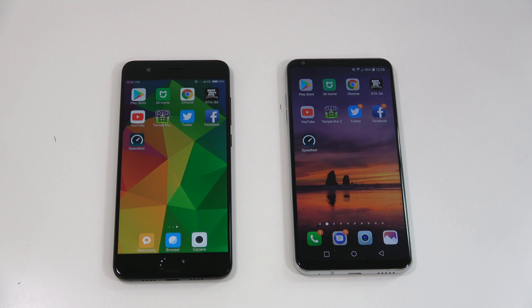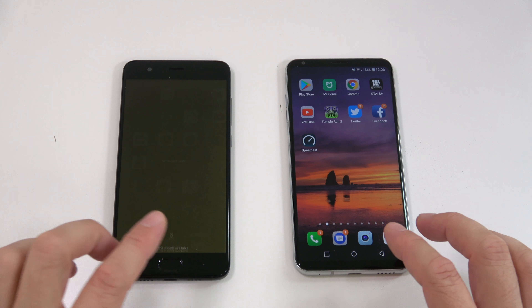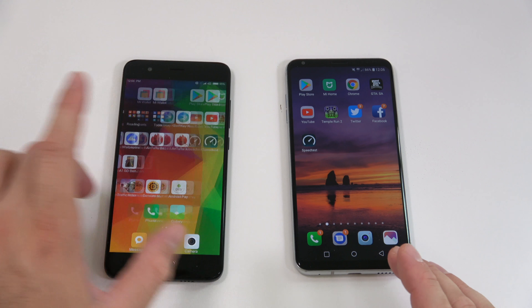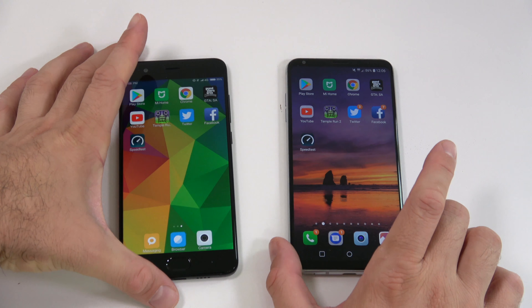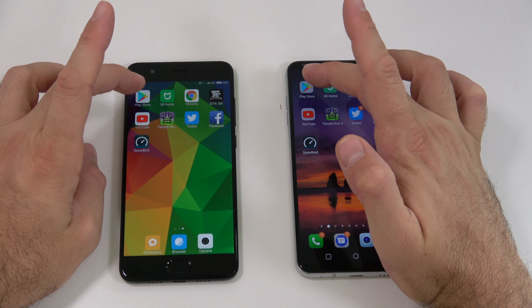For our next test I'm basically gonna start opening the exact same apps at the same time. First I'll show that I don't have any apps running in the background on either device, and I have the exact same apps installed on both. After opening them all, we're gonna check which device kept the apps running in the background.